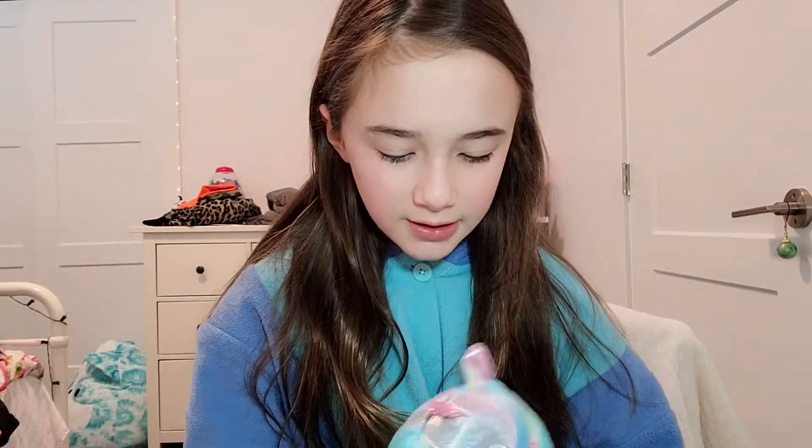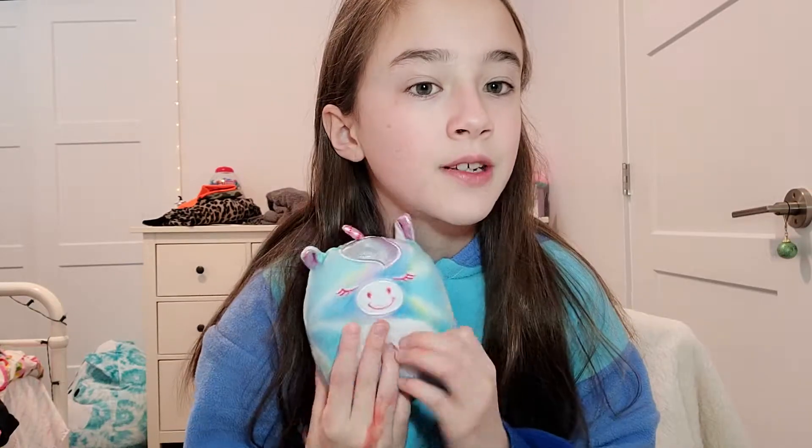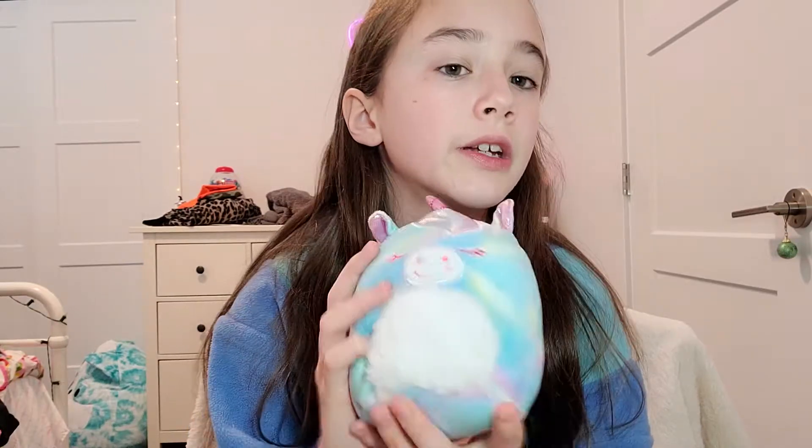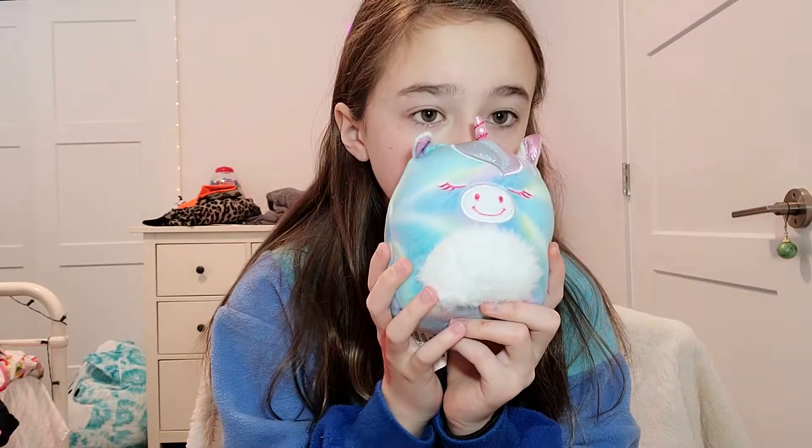It was my first Squishmallow. I'm just going to put it on display behind the camera. Also, the fox one I just got for Christmas — same with this one. I got it as a mystery package from my brother. It is so cute, I love it. It smells so good.